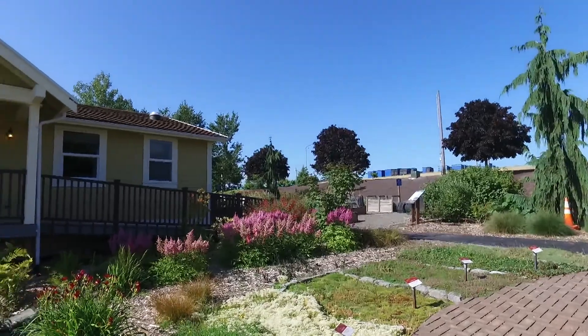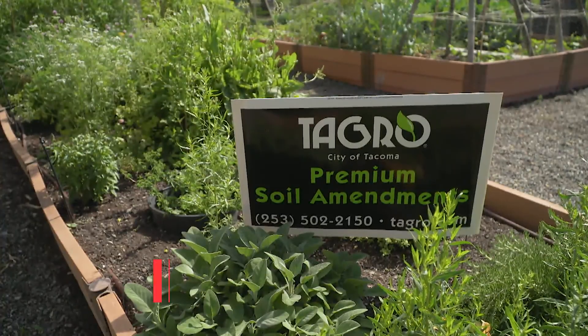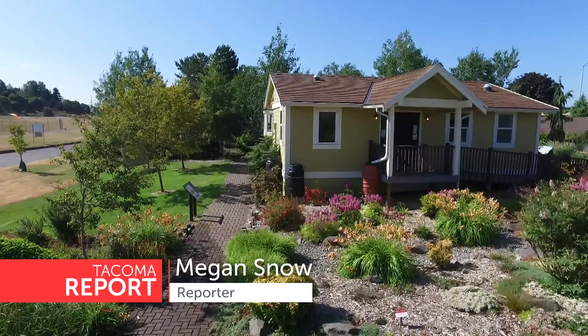The EnviroHouse is a great place to learn about sustainable products and get inspired. For Tacoma Report, I'm Megan Snow. The EnviroHouse is open Wednesday through Sunday from 10 a.m. until 5 p.m. For more information or to sign up for a workshop, visit them online.